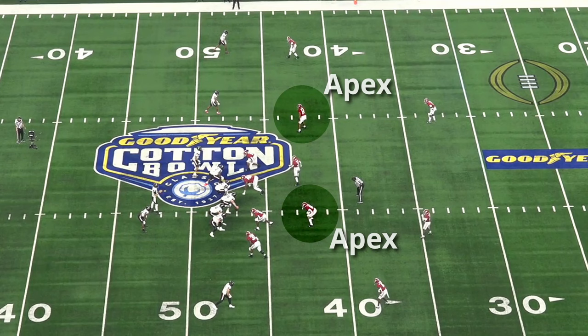The apex defender is the first underneath defender inside of the cornerback. In a two-safety look, there's one apex defender split out to the called strength — usually the passing strength — and one apex defender in the box. That box defender can be a linebacker, safety, or anyone else, but apex defenders are both usually responsible for the number two receivers.